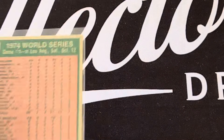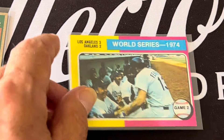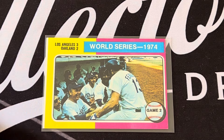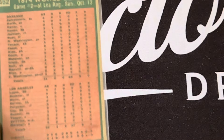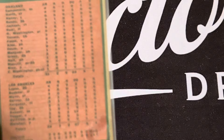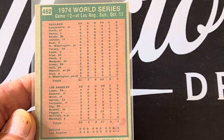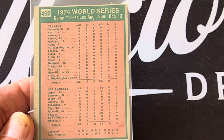Reggie went one for three in game one. Game two was LA winning three to two — you can see the celebration in the dugout. The stats on the back show Reggie went two for three in game two.